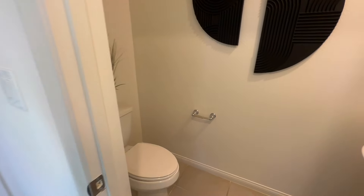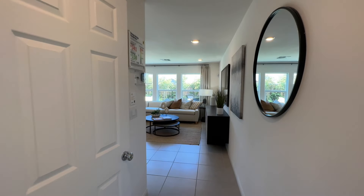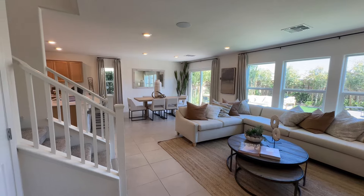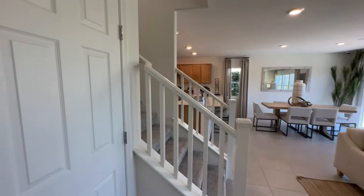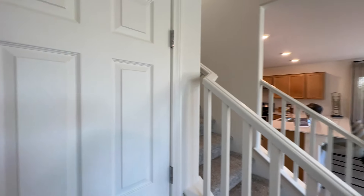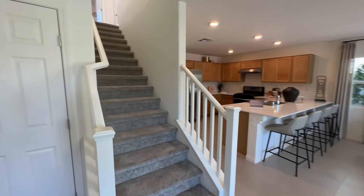Right off the bat, you come in the front door and you have your powder room — your toilet and your pedestal sink. This home doesn't have a lot of options or upgrades in it, so this is pretty standard for what the home is going to look like. It has eight-foot ceilings and six-foot-eight doors. You can option for nine-foot ceilings, a bigger slider, and upgrade countertops and cabinetry. Here's your coat closet.